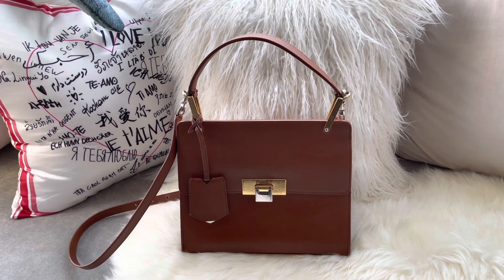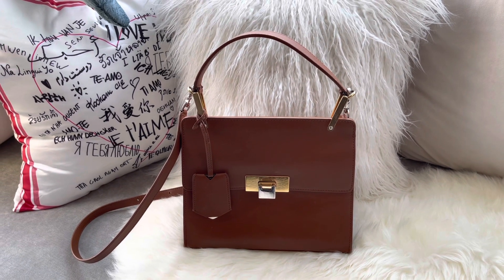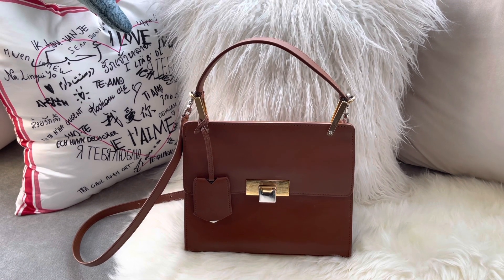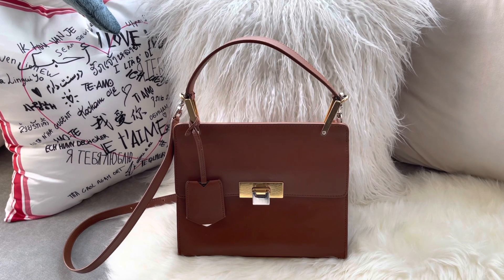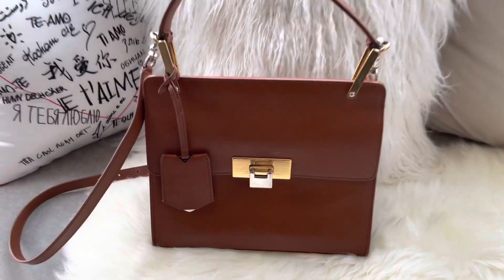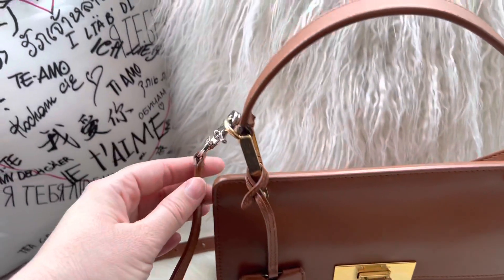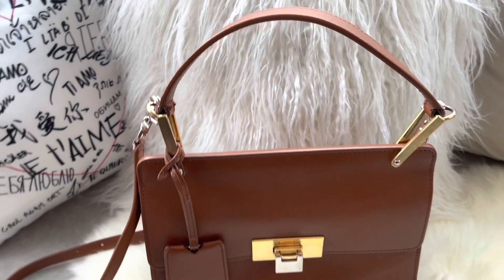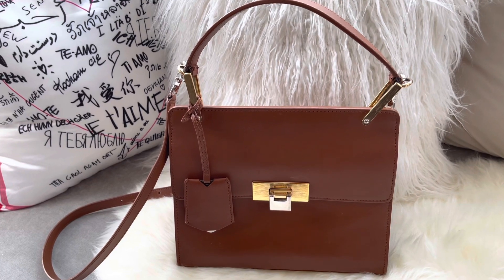This is a bag that I love — I've been looking for one for a very long time. The bag is called Le Dix because "dix" means ten in French, and this is the number of the original Balenciaga store in Paris. I like it because it has mixed metals — palladium and gold. Along the bag, the strap is palladium but the handle has some gold, so if you're looking for a bag with mixed metals, this is it.